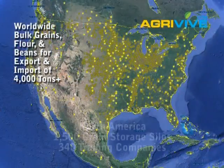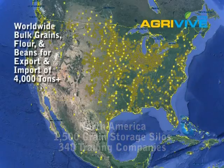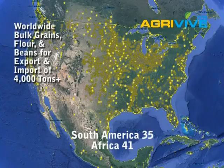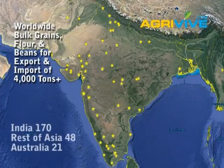What I've done is I've mapped all of these companies. In North America including Canada and the United States I know of about 1,500 grain storage silos and about 340 trading companies. In South America I know of 35 companies, Africa 41, Europe 89 which most of them are in Ukraine, Middle East 26, India 170 companies, the rest of Asia 48 and Australia 21.